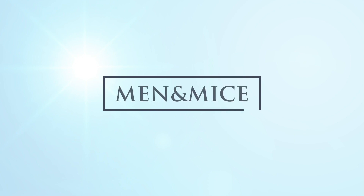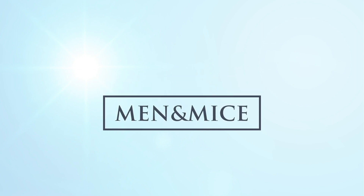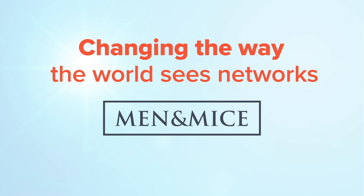To find out more about how Men & Mice can help you gain a strategic business advantage through better IP infrastructure management, visit us at menandmice.com.